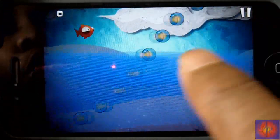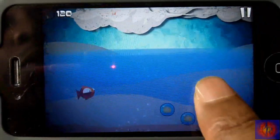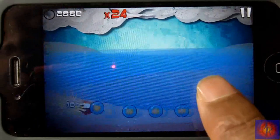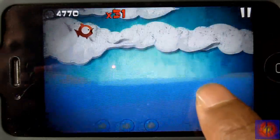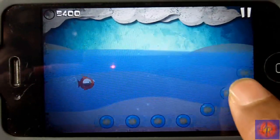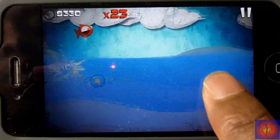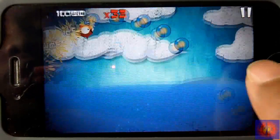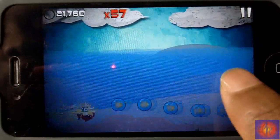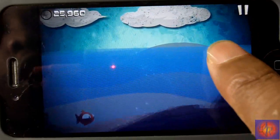Basically what you do is use your buoyancy to propel yourself out of the water, just like Tiny Wings, except Tiny Wings is a bird on mountains. I wasn't a big fan of Tiny Wings — I just could not get into that game — but this game is pretty cool. I like this better than Tiny Wings, just a matter of preference.